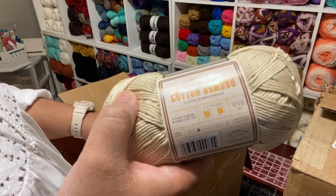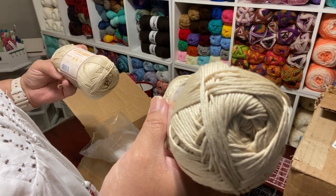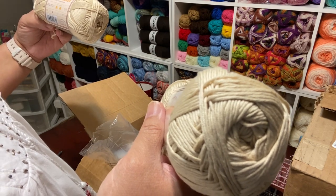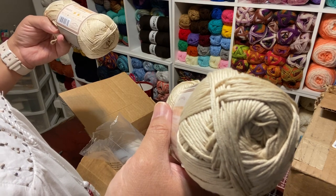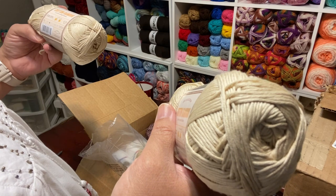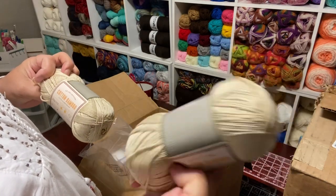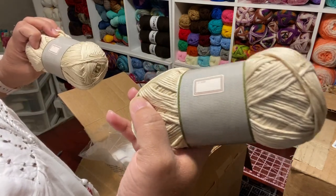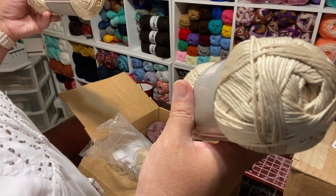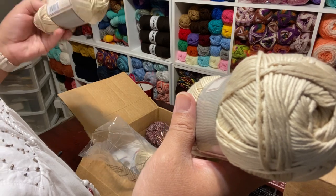So this is the Cotton Bamboo, and this is the LB Collection. When I do have a good percentage off, I try to shop in the LB Collection line. This is 52% cotton and 40% bamboo from rayon. And it looks like a flat — it's a ribbon. It's a product of China, and this is a light three. Machine wash cool and lay flat to dry. A lot of LB Collection people don't appreciate that a lot of it you have to hand wash.